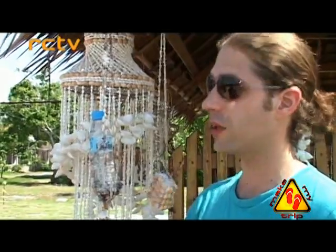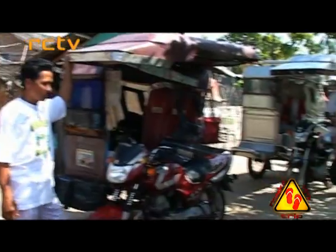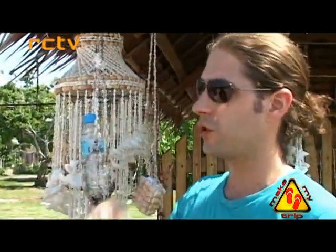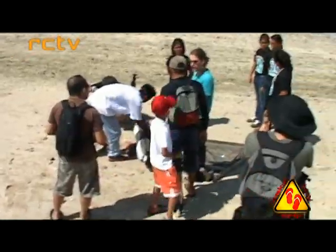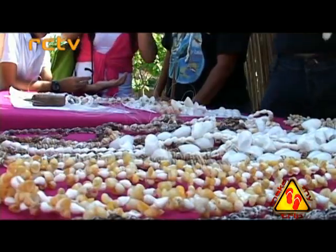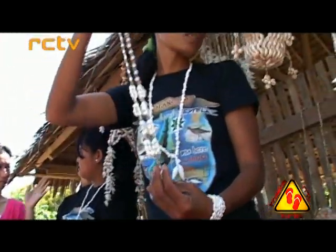We are here in Olango Island, more specifically in the village of Suba. The Suba village is located at the back of the Olango Island Wildlife Sanctuary, which is the main protected area in Olango. That village belongs to Barangay Sabang, the largest area in Olango. We propose a fishing demonstration and shellcraft demonstration because that's the main activity here. We really want people to feel and appreciate the local way of life — it's really about a sharing experience.